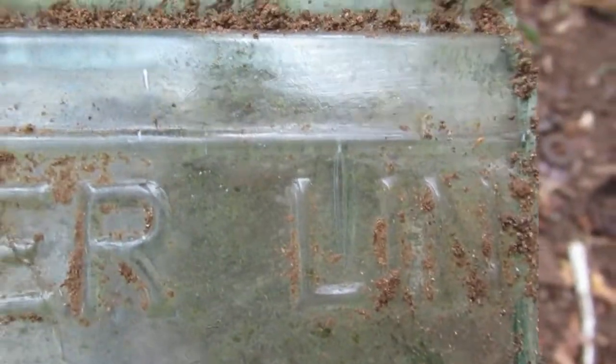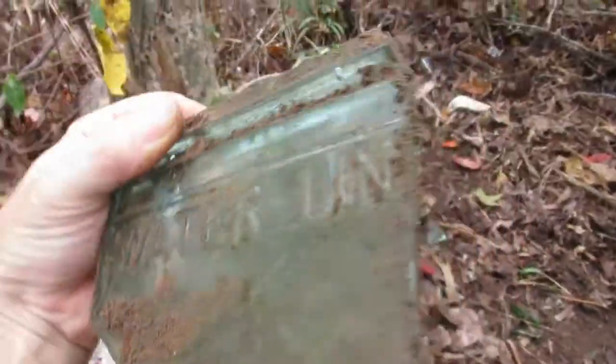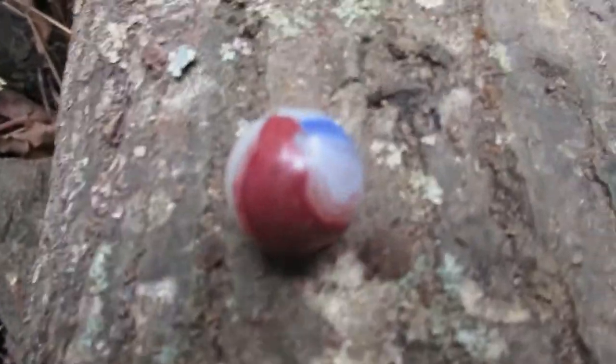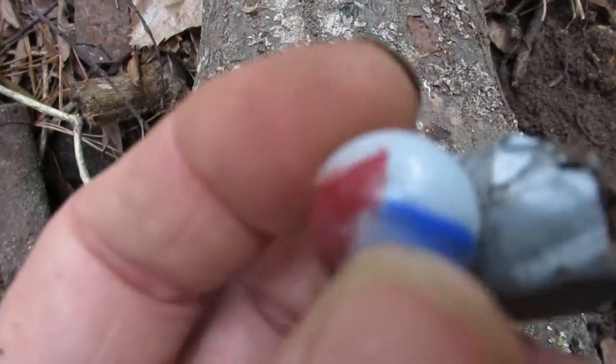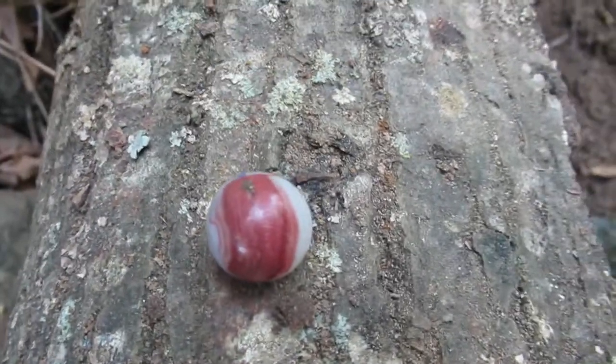Water line. I don't know — whatever it is, it all leaked out. Beginning to think there weren't any children at this home. It's kind of neat. And this plate.